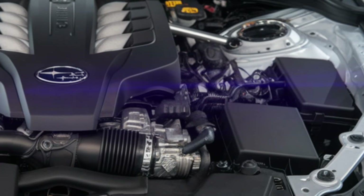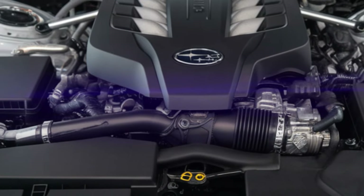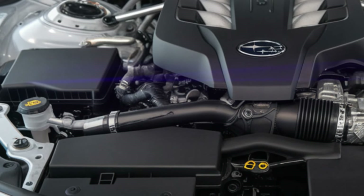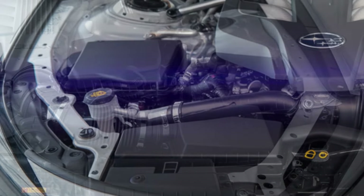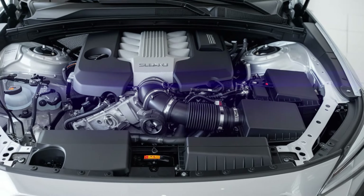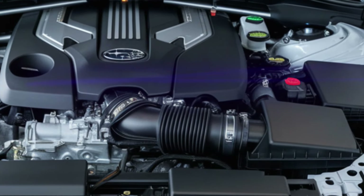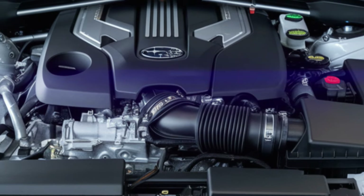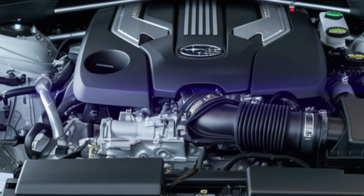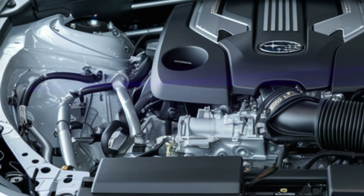Under the hood, the 2025 Outback offers two powerful boxer engine options. The standard 2.5-liter four-cylinder produces 182 horsepower and 176 lb-ft of torque, perfect for everyday driving with excellent fuel economy. For those looking for more power, the turbocharged 2.4-liter four-cylinder produces 260 horsepower and 277 lb-ft of torque, offering quick acceleration and a responsive ride.